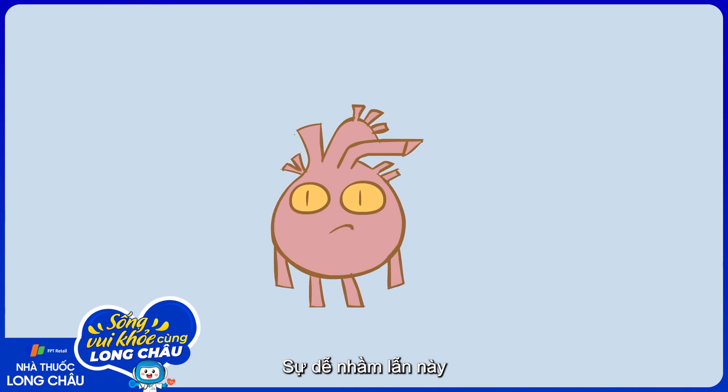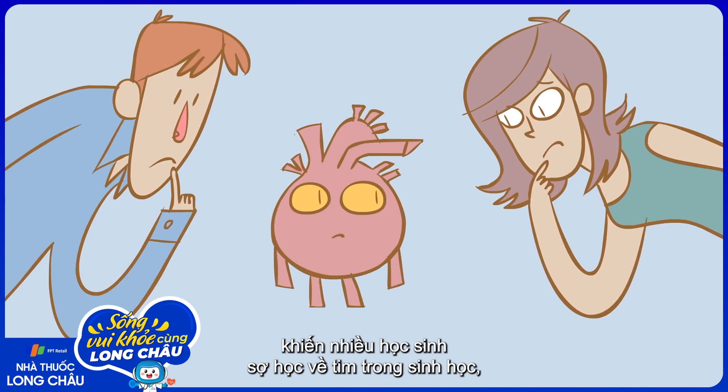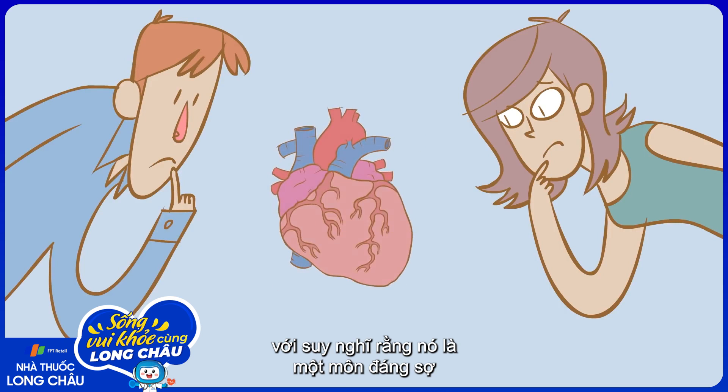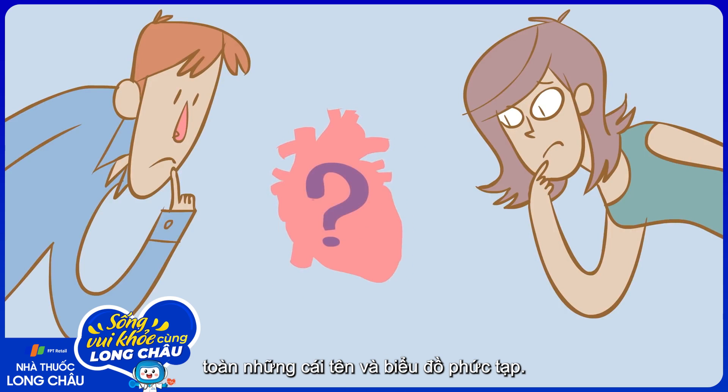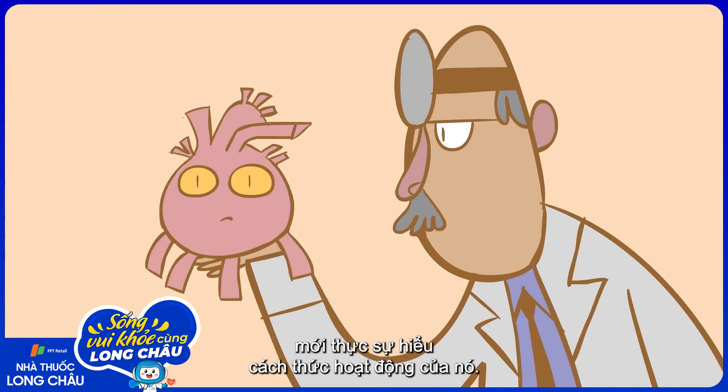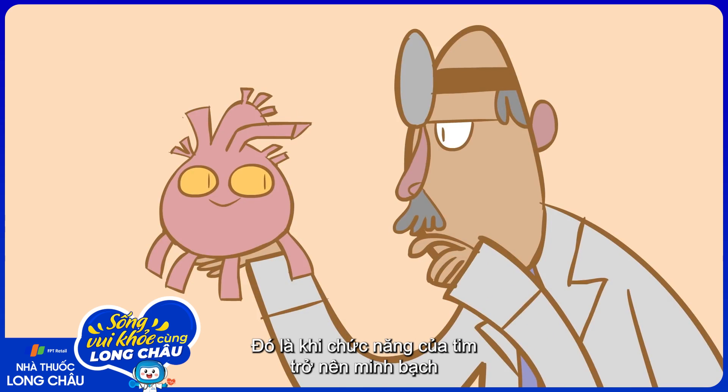This confusion makes many students wary of the heart in biology lessons, thinking it signals an intimidating subject full of complicated names and diagrams. Only those who end up studying medicine completely understand how it all actually works. That's when its functions become apparent, as medics get to observe the motion of the heart's valves.